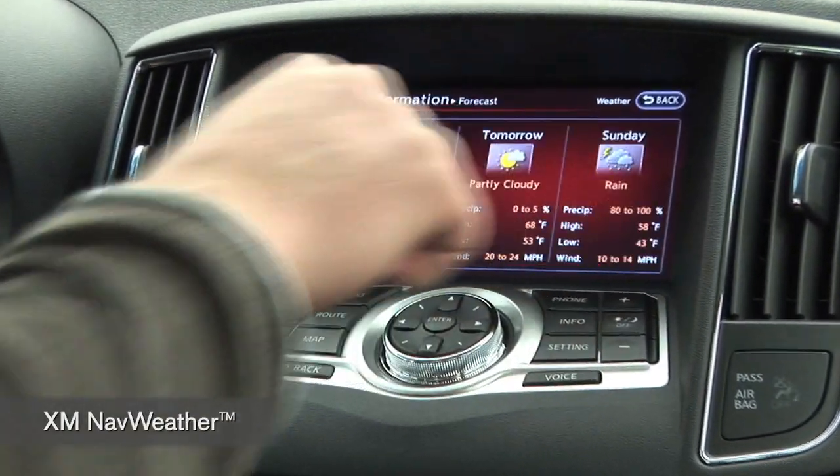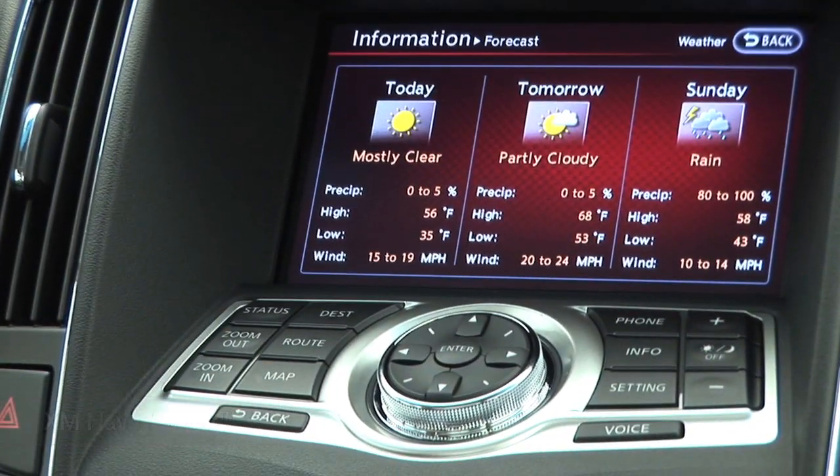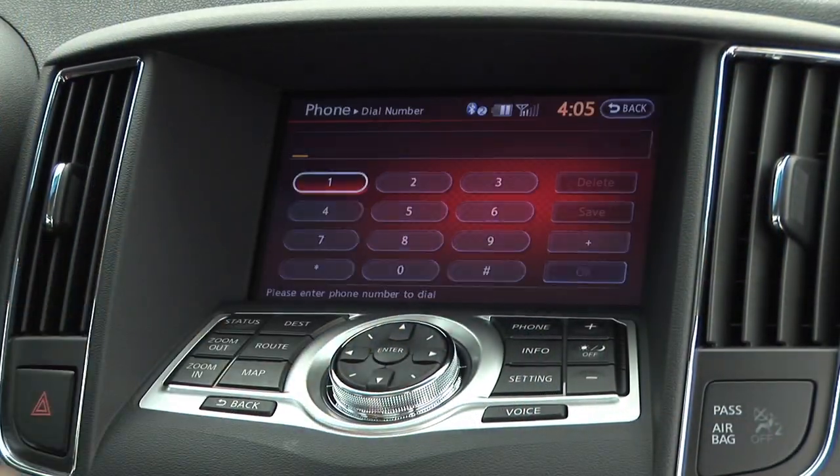You can get today's weather report or a 3-day forecast. You can also use the touch screen to make phone calls via Bluetooth.